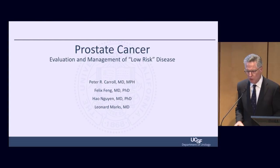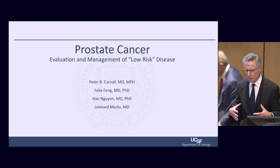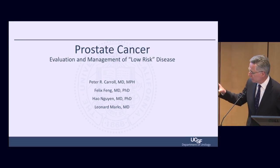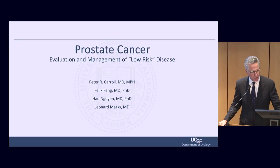We're going to talk about disease states. I'm going to talk about low-risk cancers and how we'll treat them. Felix Feng is going to talk about radiation therapy. We're lucky to have Leonard Marks from our sister institution UCLA, and Hal Nguyen from UCSF. I've constructed three cases here, which I think are the common questions I get in this low-risk category.